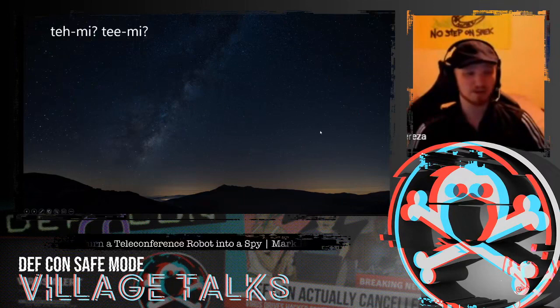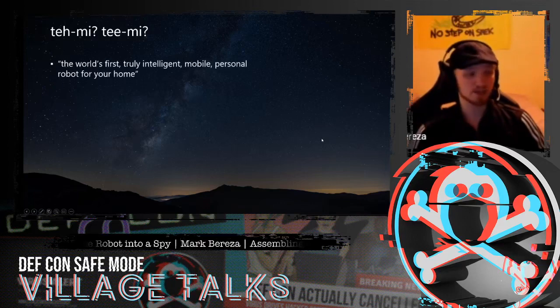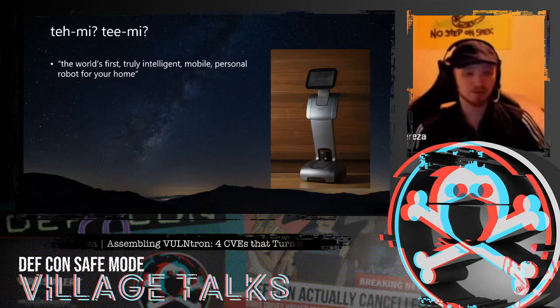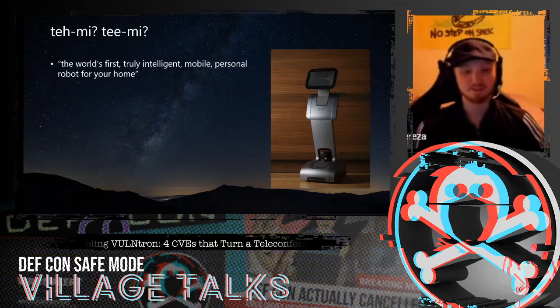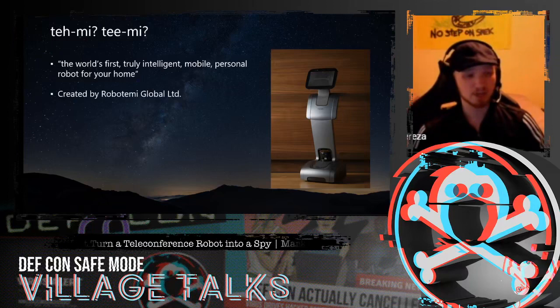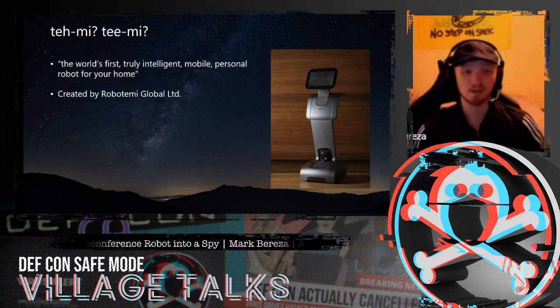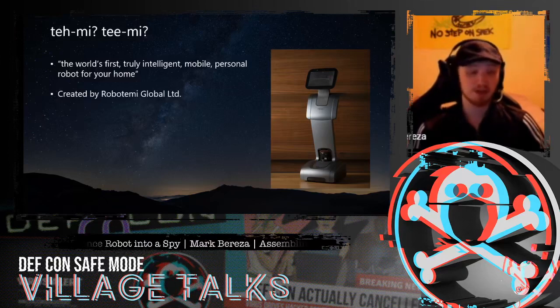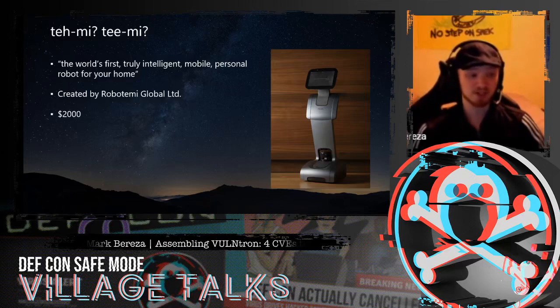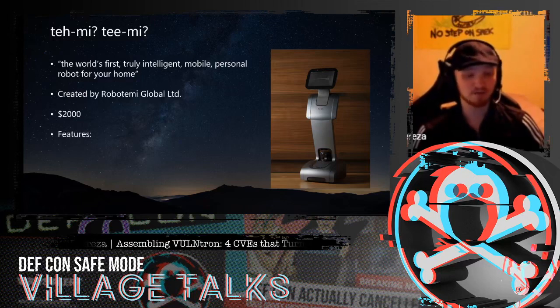Temi — however you want to pronounce it — is actually a pretty cutting-edge piece of tech. The marketing describes it as the world's first truly intelligent, mobile, personal robot for your home. It's about four feet tall with an Android brain — essentially an Android tablet at the top with a camera, microphone, and a fully functioning touchscreen. This device was created by RoboTemi Global LTD, a startup company and their first venture into the consumer space, though they spun off of a parent company called RoboTeam which did military robotics out of Israel. This thing isn't cheap — it'll set you back about two grand.